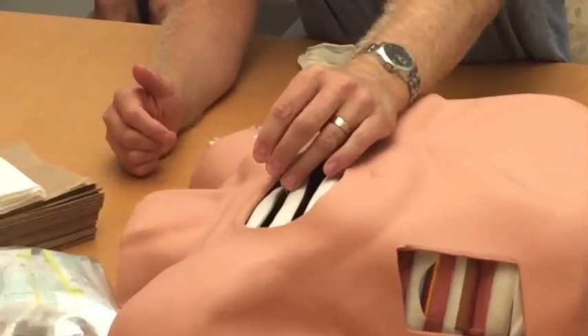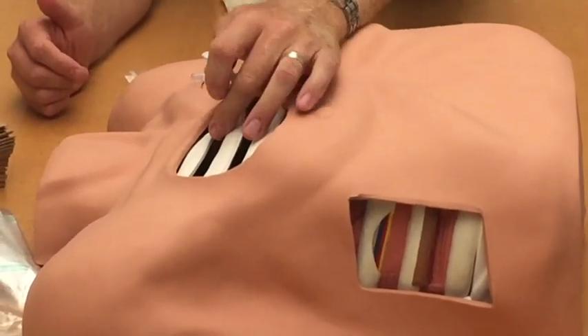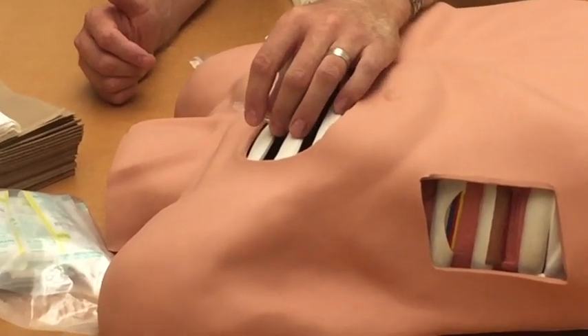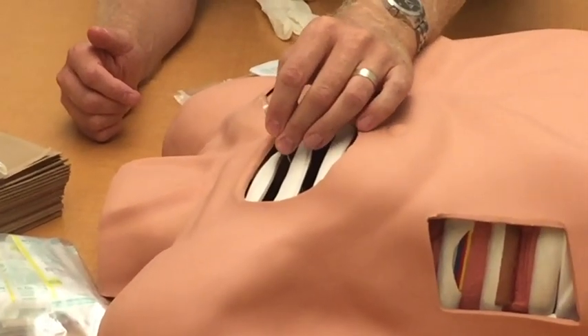Ride on top of the rib and then go in perpendicular at that angle. You don't want to make any angles like this, because even if you're landmarked correctly in the second intercostal space and you go at a 30-degree angle, all of a sudden you bring in structures that you're trying to avoid. So you want to go perpendicular to the chest, straight down, riding the top of the rib.